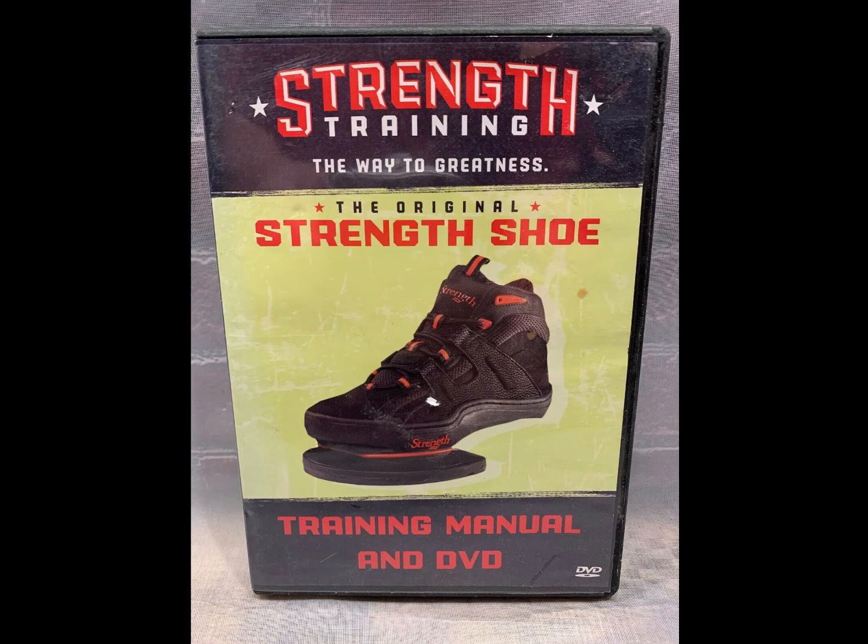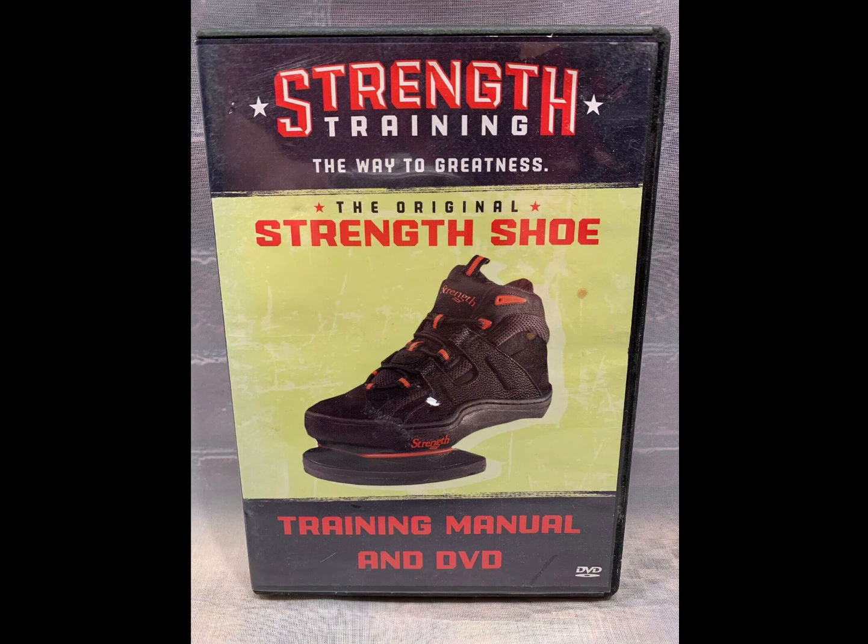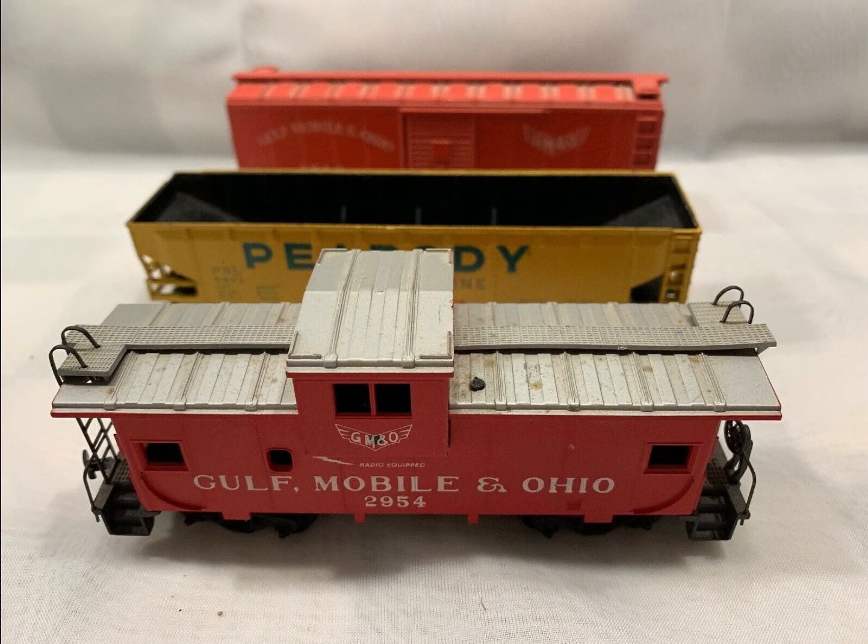We've got a String Training DVD. Whenever you find these shoes, grab them — they go anywhere from $25 to $70 to $100 depending on condition. The video sold for $10. As I said in a prior video, I love buying train items. I put three in a lot together and they sold for $17.49.